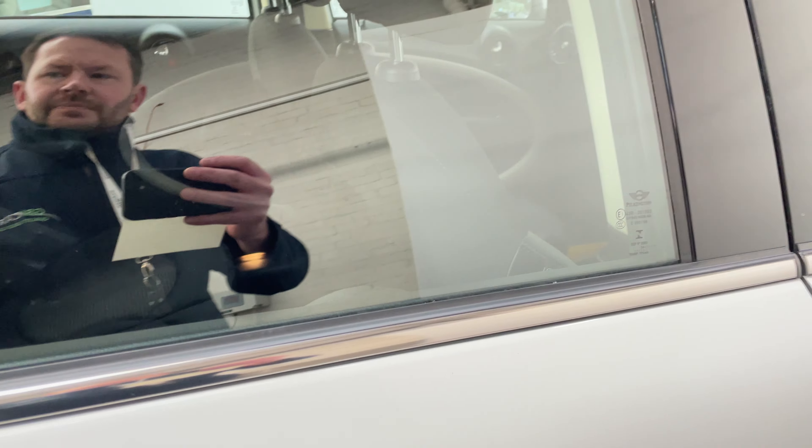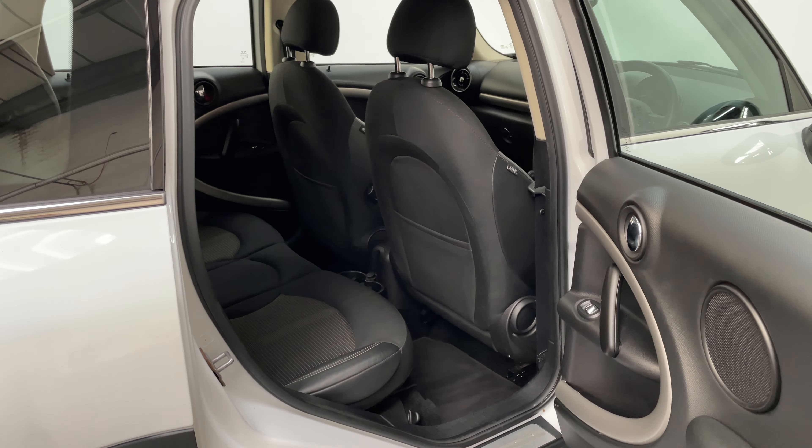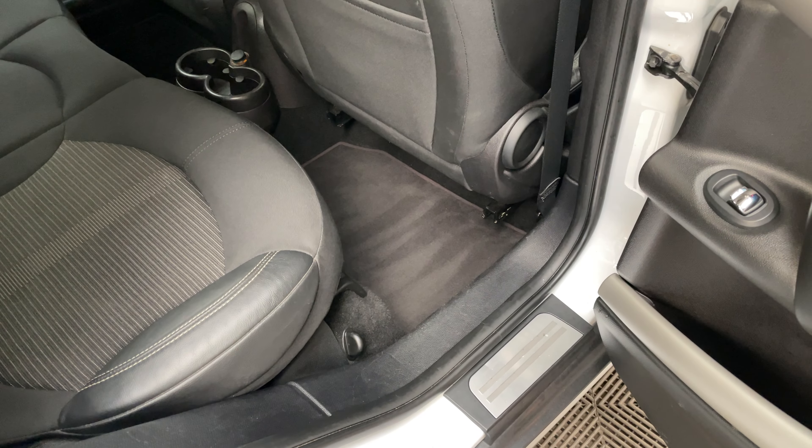Being a small SUV you have good access into the back, so if you're getting children in and out of car seats it's really practical, and the car still has the original Mini carpet floor mats as well.